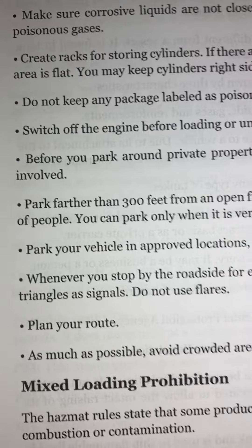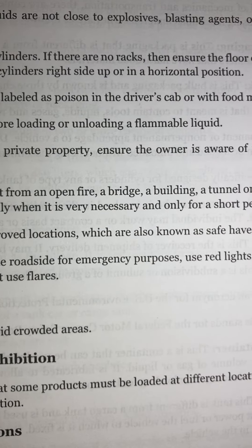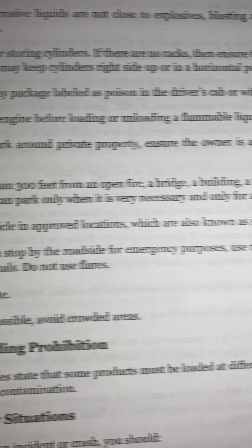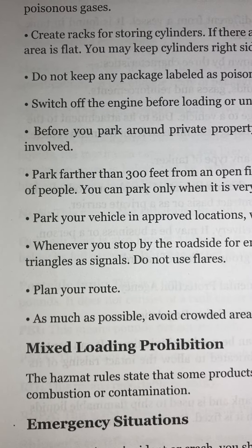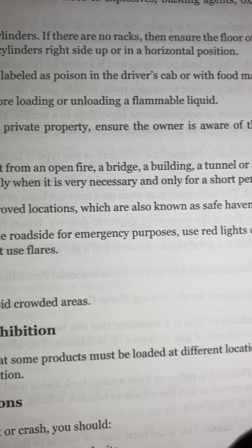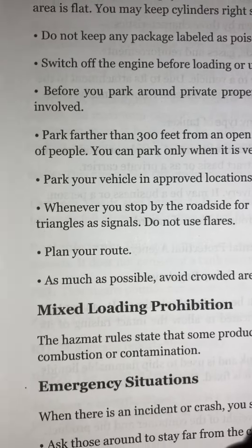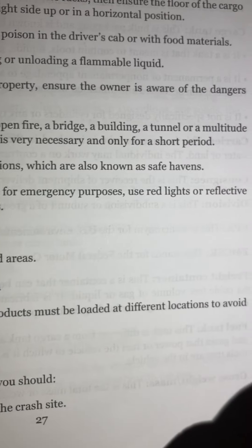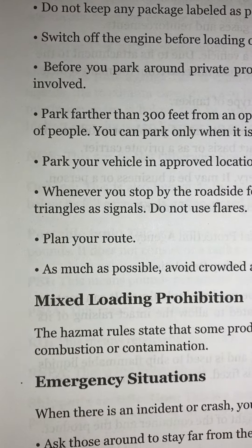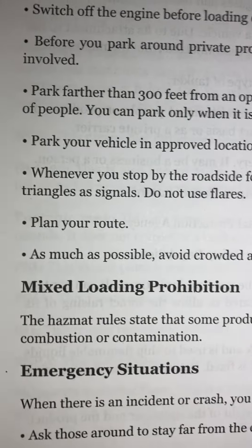Park your vehicle in approved locations, which are also known as safe havens. Whenever you stop by the roadside for emergency purposes, use red lights or reflective triangles as signals. Do not use flares. Plan your route.